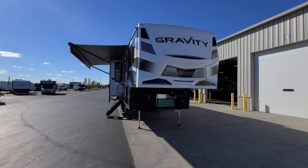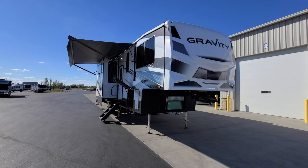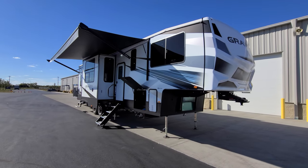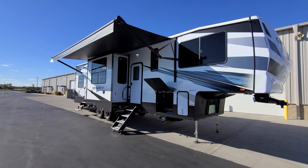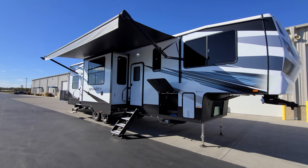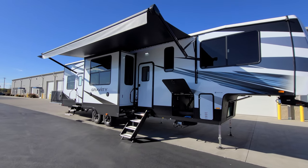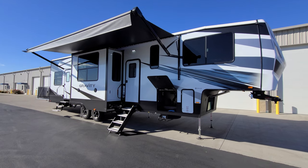We're back on the outside of the brand new 2023 Gravity 3570 Toy Hauler fifth wheel. We're going to start here on the door side and spin our way around. First up, we have a power awning with an LED light strip built in close to the body of the RV, adjustable arms for tilting for water runoff, and a manual override in the front arm head.